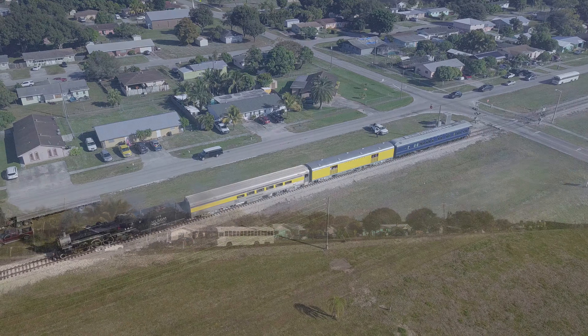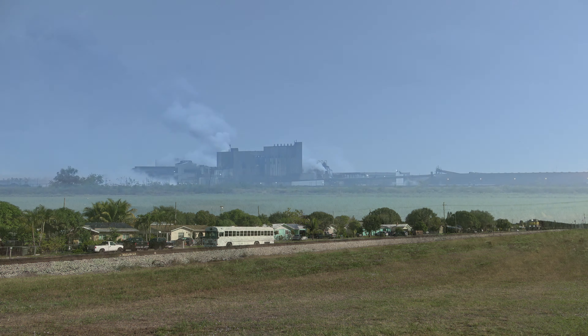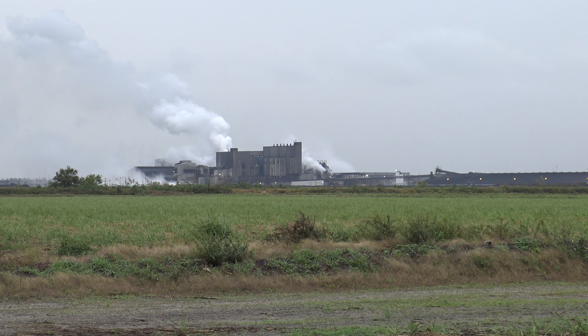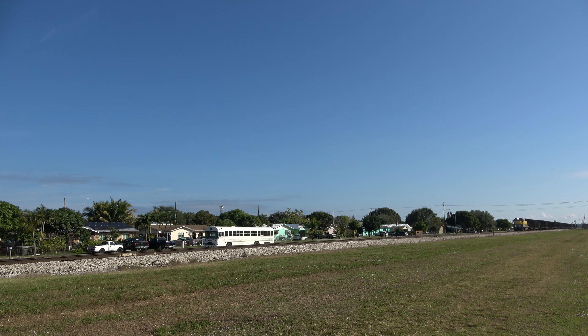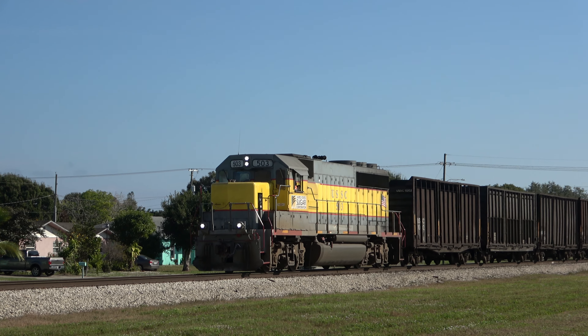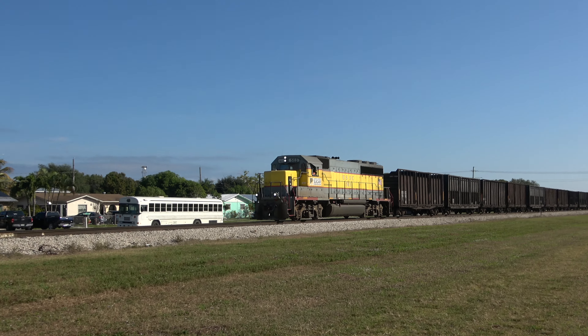Clewiston is USSC's home base, with their locomotive shops and makeshift platform downtown, as well as their giant sugar refinery just to the south. This is where all loaded cane trains are destined and all empties originate. Amidst all the passenger commotion, there is still a freight business to be run, as GP40-2 number 503 departs town hot on the excursion's heels with some purpose-built cane cars returning to the fields.